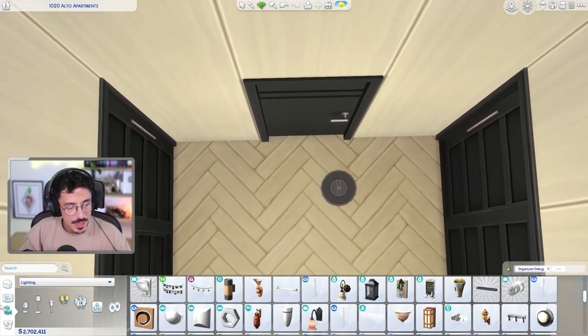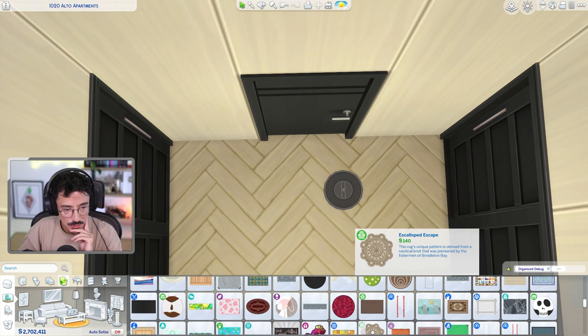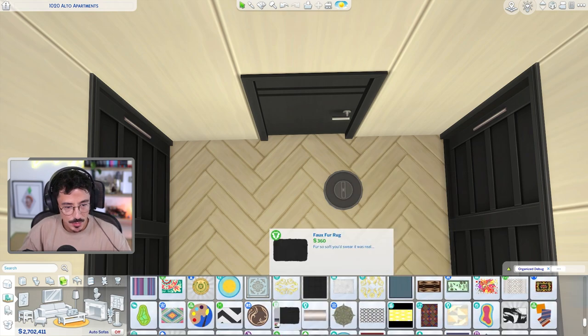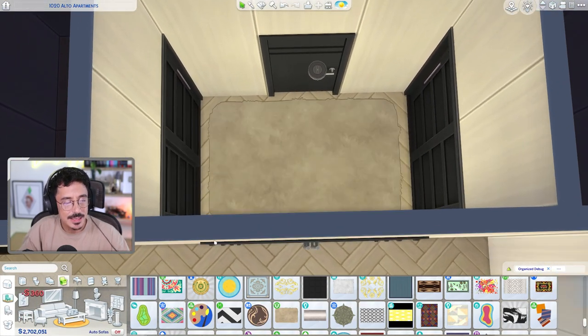So dressing room. I think what I would want to do - we need some kind of softness on the floor here. That fluffy squared rug would probably fit well in here. I don't want to do it in black - I think we should do it in that color.